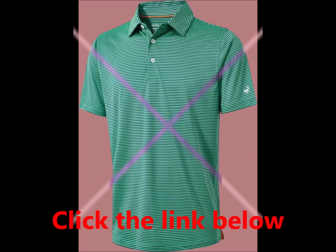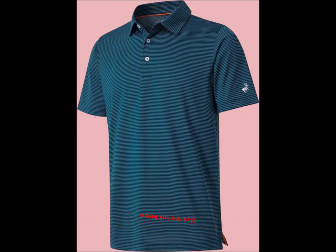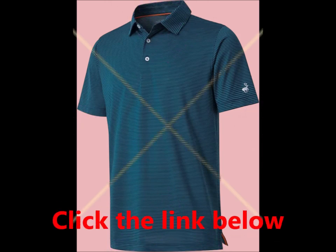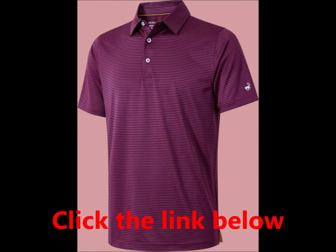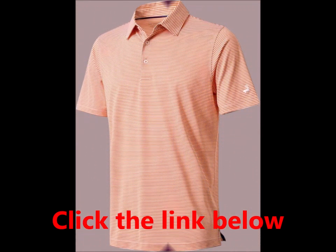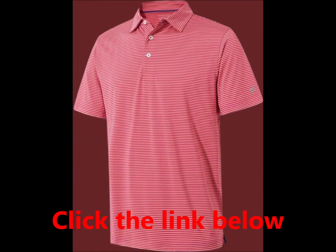Well-made stitching and easy care make it a practical choice for any wardrobe. Our golf polo is available in a range of US regular sizes: S, M, L, XL, XXL, and 3XL. Enjoy great mobility in all directions while maintaining a sharp appearance.